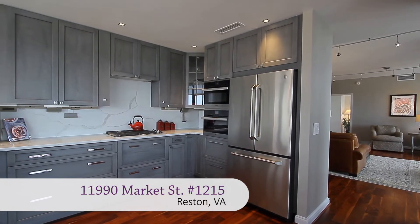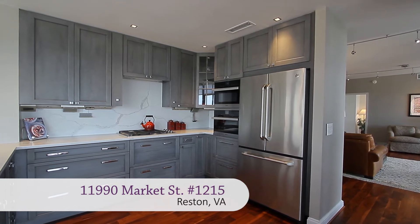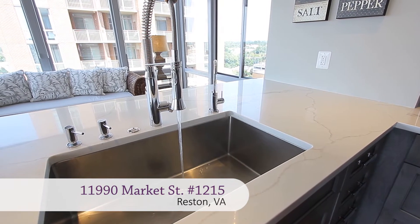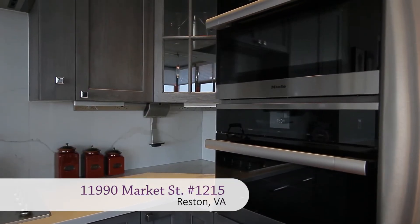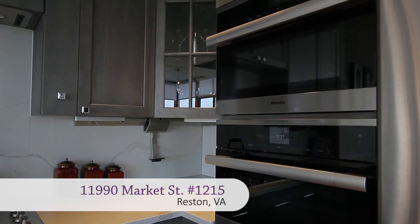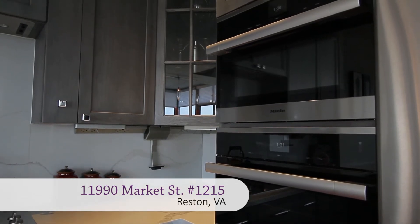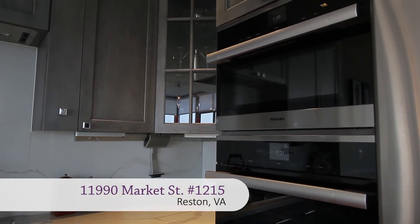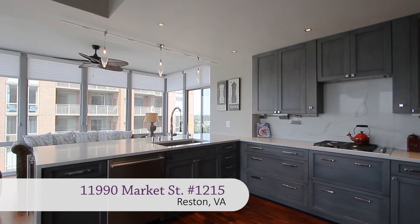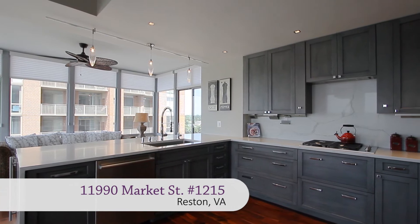The living room also opens to the exquisite eat-in gourmet kitchen with quartz countertops and backsplash. All stainless steel top-of-the-line appliances, including Miele cooktop, microwave convection oven, and steam convection oven, Bosch dishwasher, a built-in wine cooler, and custom cabinetry.